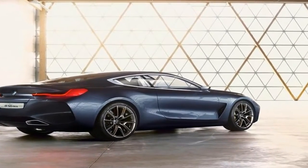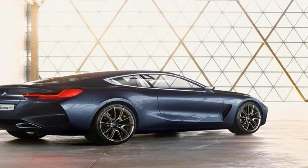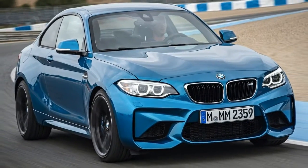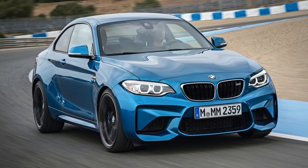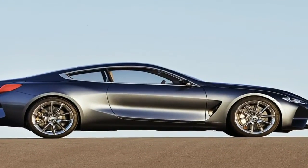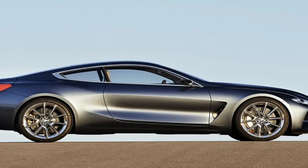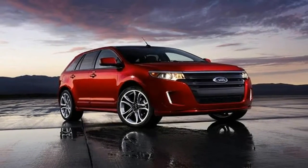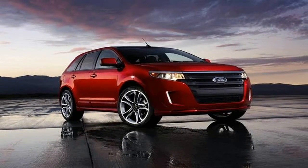The BMW M8 GTE is our new GT flagship and will go head-to-head with strong opposition in this sector, said BMW Motorsport director Jens Marquardt. For us, the presentation of the uncamouflaged car at the show is the next important step on the road to our first race outing, which we plan to be the 24 Hours of Daytona in 2018.